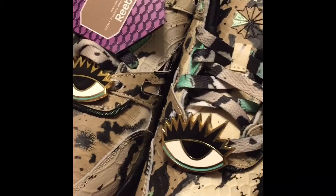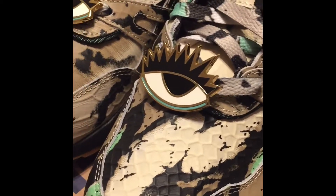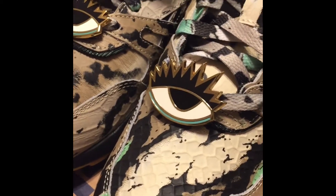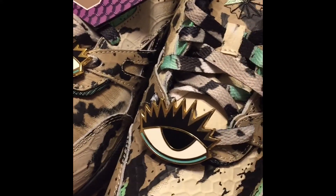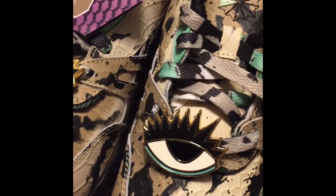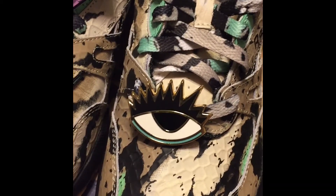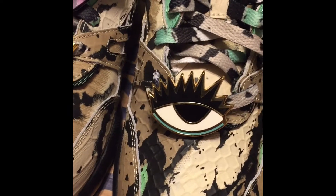These are the Melody Ishani Reebok Ventilators for women, limited edition — they will not restock. Go ahead and pay the resale prices on eBay, but there are some still available on the site. I heard that Rue Villa has them also.